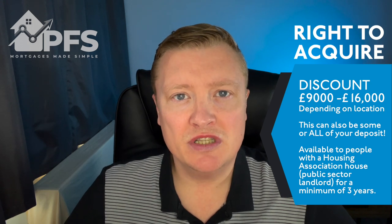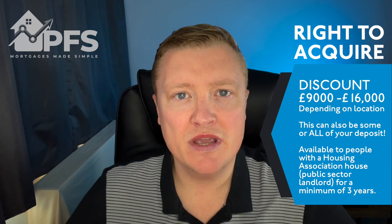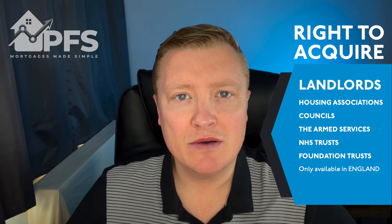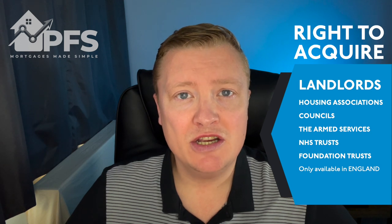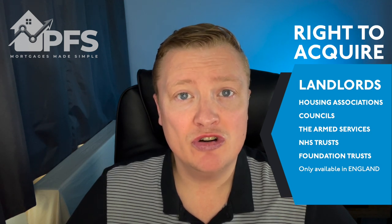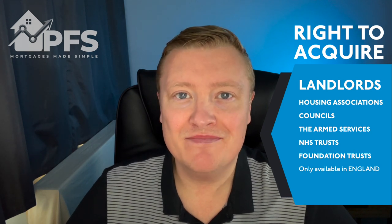You can apply to buy your housing association house if you have had a public sector landlord for a minimum of three years. These landlords include housing associations, councils, the armed services, NHS trusts and foundation trusts. It does only apply in England, so if you're in Wales or Scotland, you're not eligible.